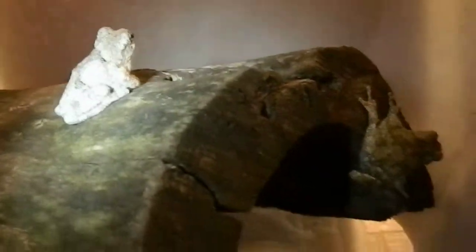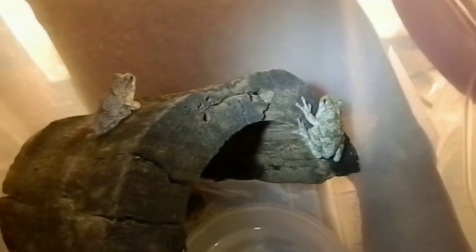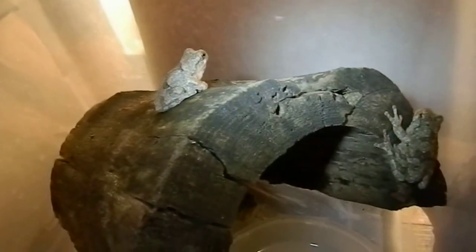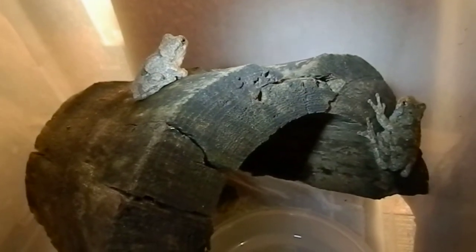So these are the four tree frogs I have. I would like to get them a big exoterra, because as you can see, this is very simple — they just have a log and a big water dish, and a paper towel to keep it humid. They eat crickets as their main diet; they don't really eat much else. I've tried feeding them worms and slugs, but they just couldn't really pick them up with their mouths very well.